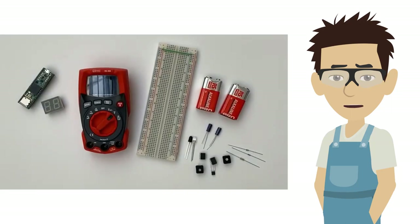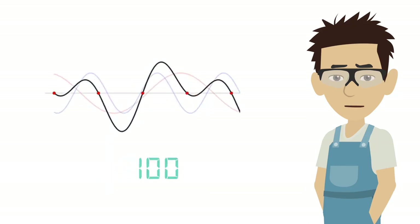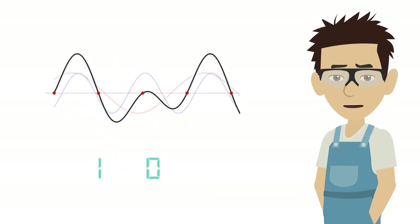We also have some brand new lab kits for our first-year students which will include a powerful microcontroller called TIMSI. We will get you to do some cool experiments with these new kits that will teach you the basics of analog and digital electronic systems.